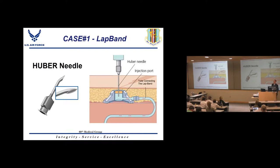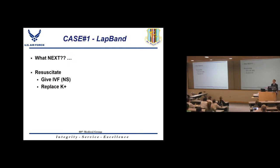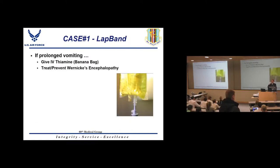After removing all the fluid, resuscitate the patient: give fluids and replace electrolytes. The examiner may then ask about additional medication — especially if the patient is confused with double vision. You should always be worried about Wernicke's encephalopathy in patients with persistent vomiting. These patients need IV thiamine replacement, given as a banana bag with folate and multivitamin or straight thiamine.